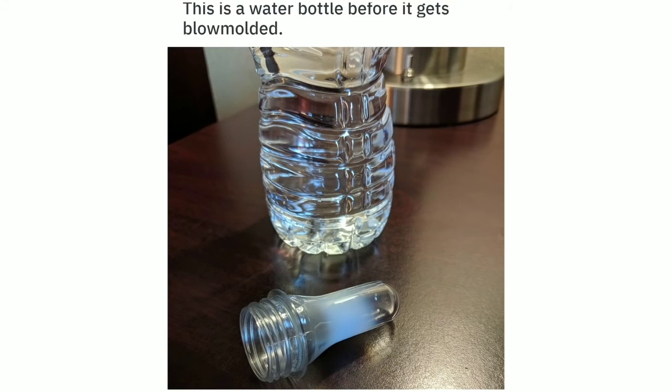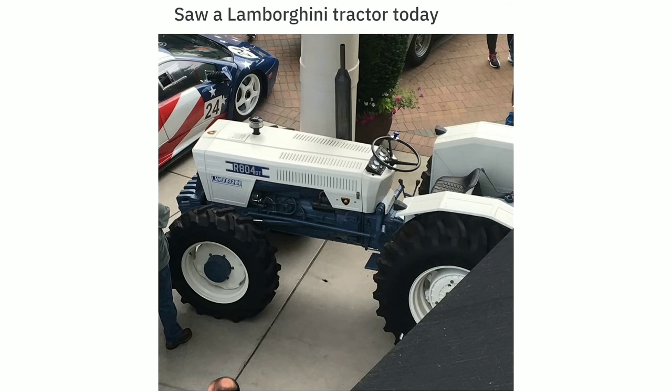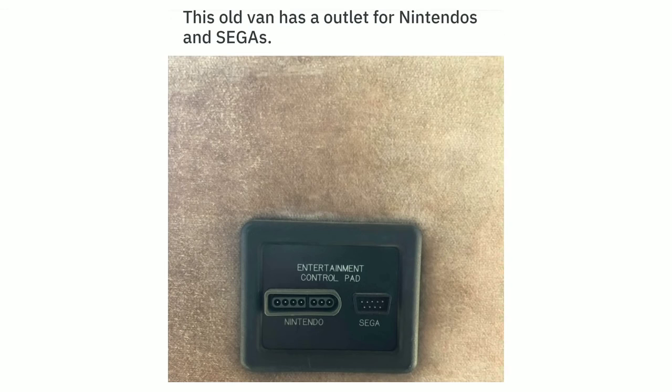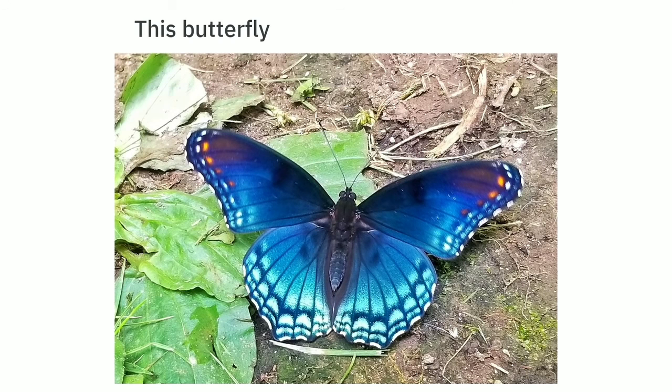This is a water bottle before it gets blow-molded — a pre-form. My parents' husky howling at the ocean. Saw a Lamborghini tractor today. This old van has an outlet for Nintendos and Segas. These bricks are actually made of wood. This butterfly. My suitcase looks like a blobfish.